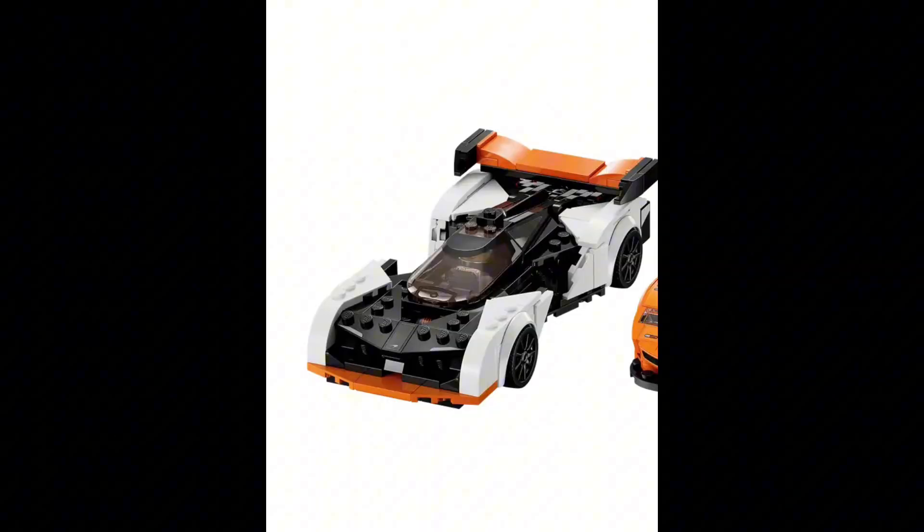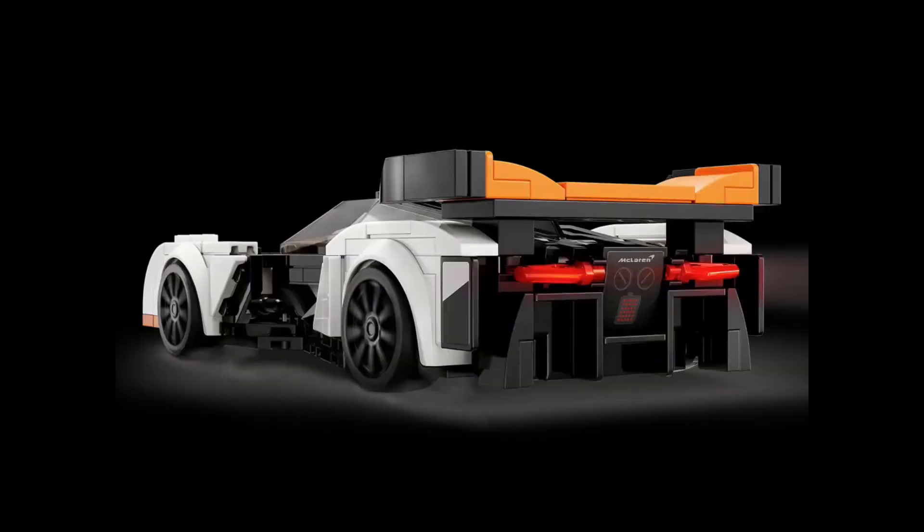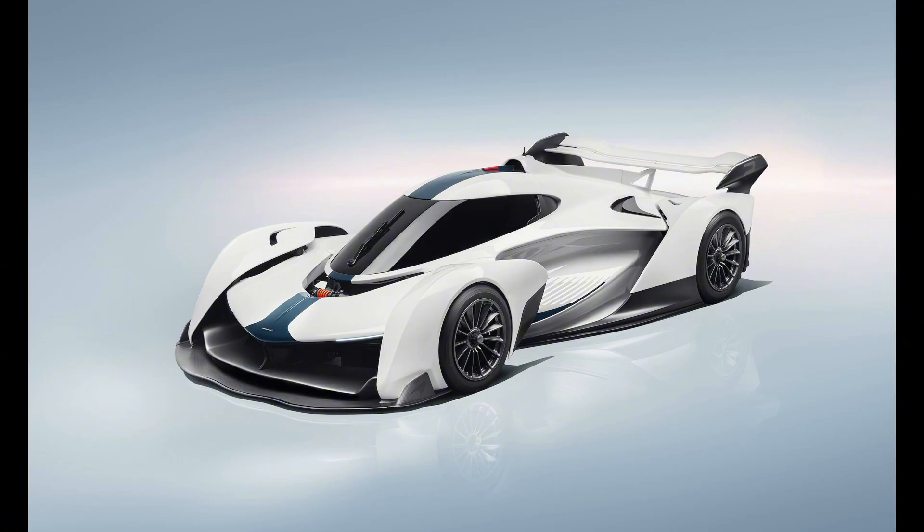And last but not least for the 8 stud wide cars is the McLaren Solus GT, which is pretty much a spaceship with wheels. This car also has a cute polybag.